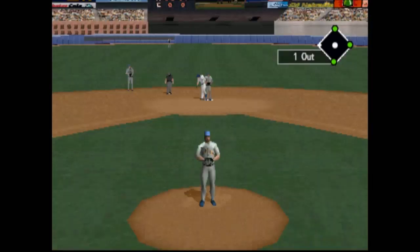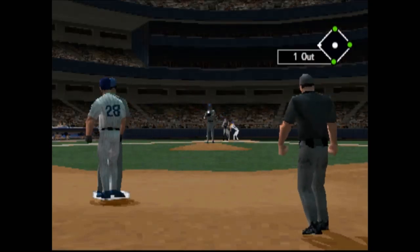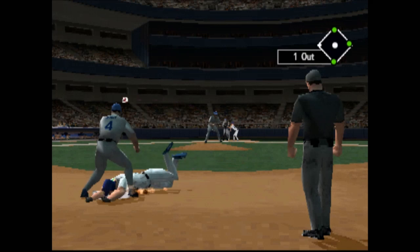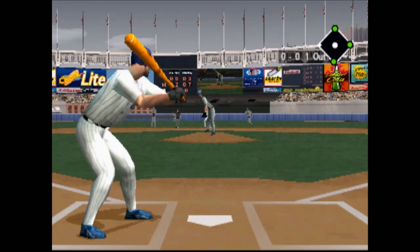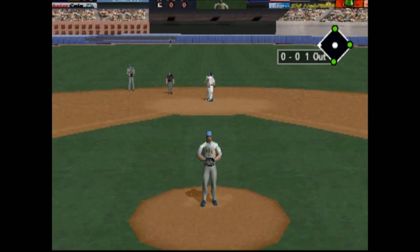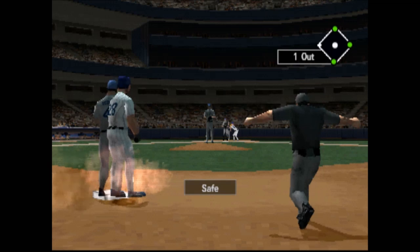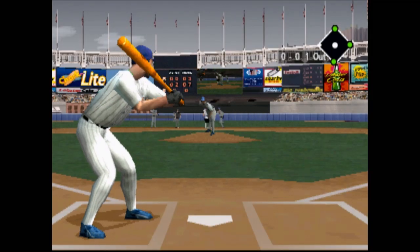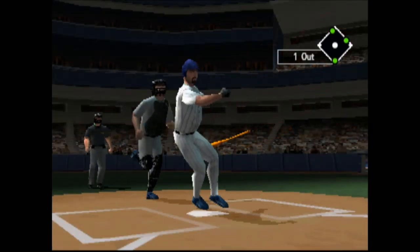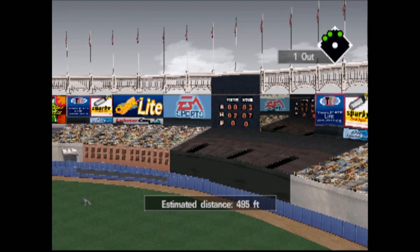Pickoff play at second. Here we go, Yankees! Another throw to second. He's going to try and pick him off all day. Over to first. Apparently he just doesn't want to throw the ball to the plate. He's hit it hard — it's back, it's way back. Home run, New York Yankees!